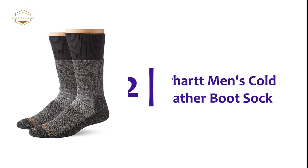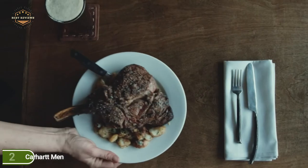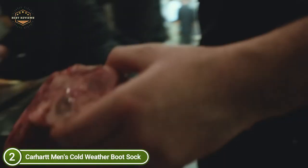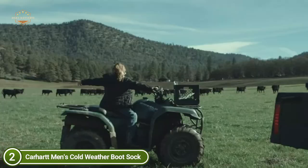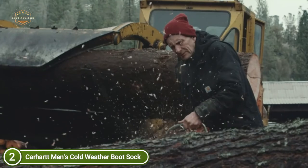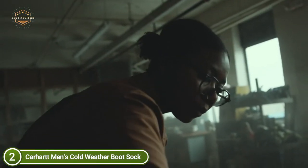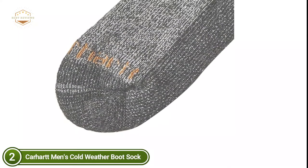Number 2 on our list: Carhartt Men's Cold Weather Boot Sock. This classic is lined to ensure the best warmth and protection against the elements. No matter if you're working on the job or at a tree stand, you won't find a more durable cold weather sock elsewhere. Since work doesn't stop when temperatures drop, these socks are designed to offer maximum thermal control so that your feet stay warm and comfy even in the coldest of conditions.